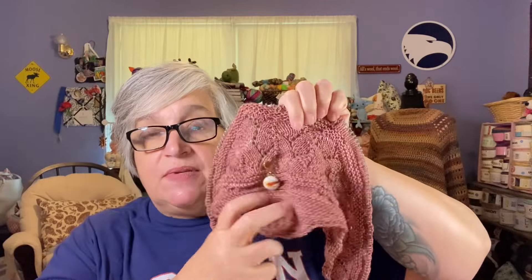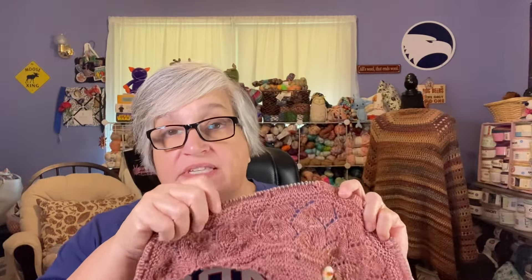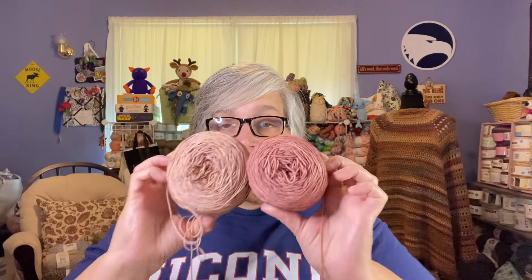There are five clues total, with each releasing on Friday — this Friday will be clue four, and the next week will be the last clue. This is a two-color shawl. I've only used the first color so far, but clue two will incorporate both colors. I haven't really previewed what section two or three look like because I'm trying to knit it and discover it as I go.